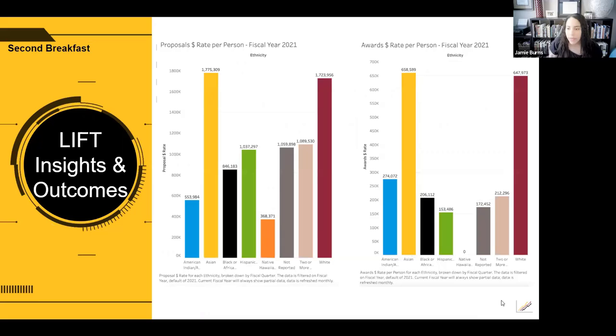One great feature of the dashboard is that it not only provides the data but also visually organizes it, making it easy to show trends with really nice visuals. We saw a distinct difference between ethnicities when it came to proposals and awards. The data is categorized by rate per person — smart because it evens out the difference in the number of faculty who identified as one particular race or ethnicity versus another. The data indicated a higher dollar rate per person among Asian and white faculty.